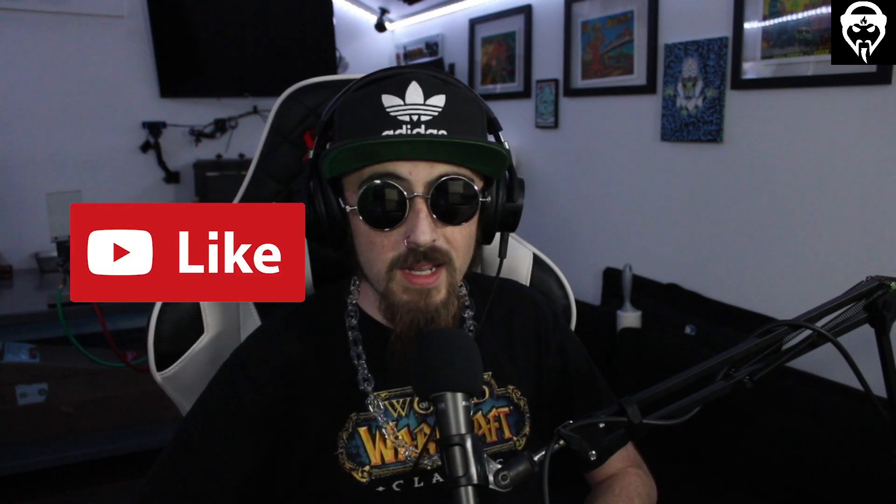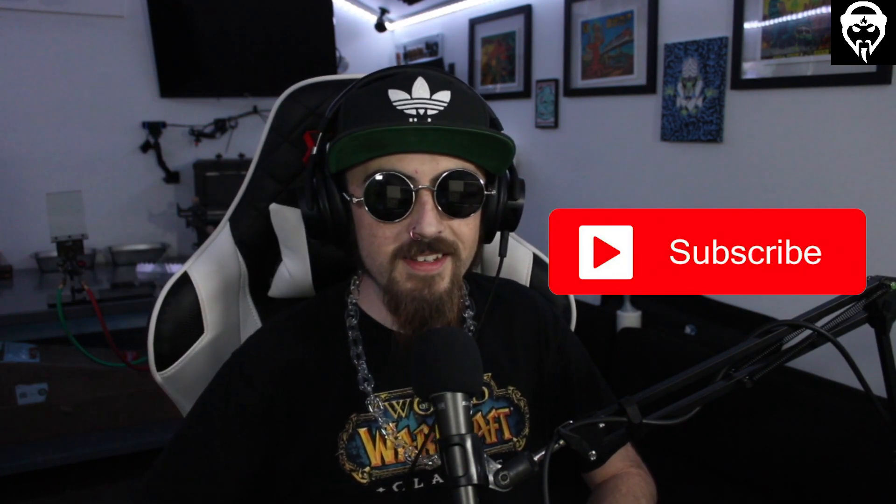Hey, what's going on everybody — it's your boy Potter with the Grandmaster Glass YouTube channel. Welcome to episode 11 of the Glass Market Watch series. We're going to be talking about everything glass, whether you're a glass artist or just someone who loves art. Before we start, please consider giving this video a thumbs up and smash that subscribe button to help grow this channel.